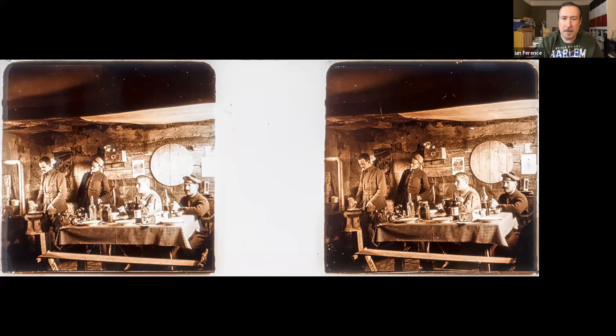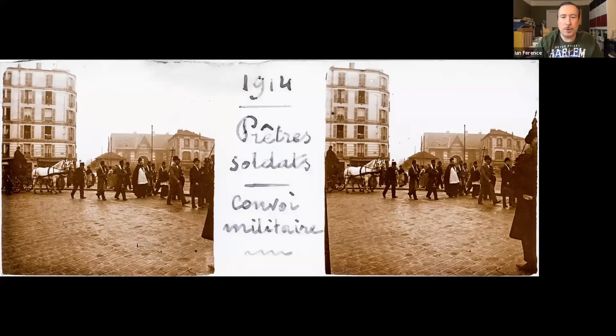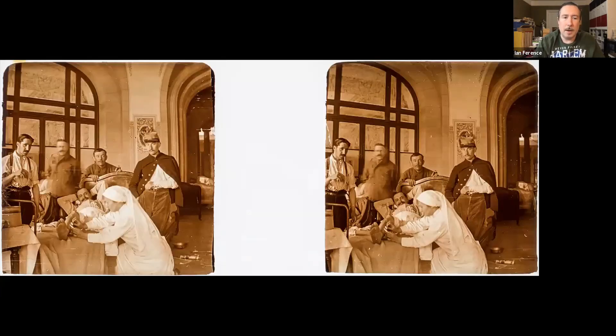To demonstrate how wonderful the collection is — when I popped open the first box, here were the first four slides I saw. Here we have priest-soldiers in a military convoy — religious figures going off to war. Unfortunately there's no context as to where or when in 1914, but the fact that it does have Gedan's annotations on it is very helpful. Most of the slides lack such captions.